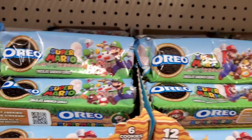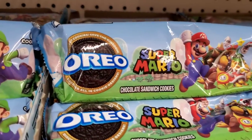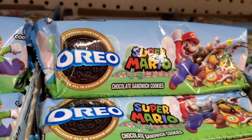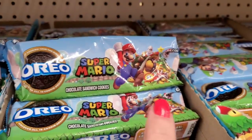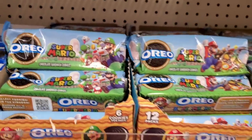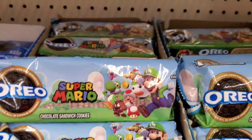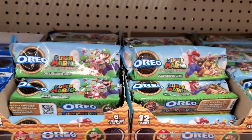These are Super Mario Oreos — 'Collect the Cookies, Save the Kingdom, Discover All 16 Cookies.' They have Mario and Luigi on the packages. I'm definitely seeing Mario and Luigi and you have to collect 16 different cookies to win.